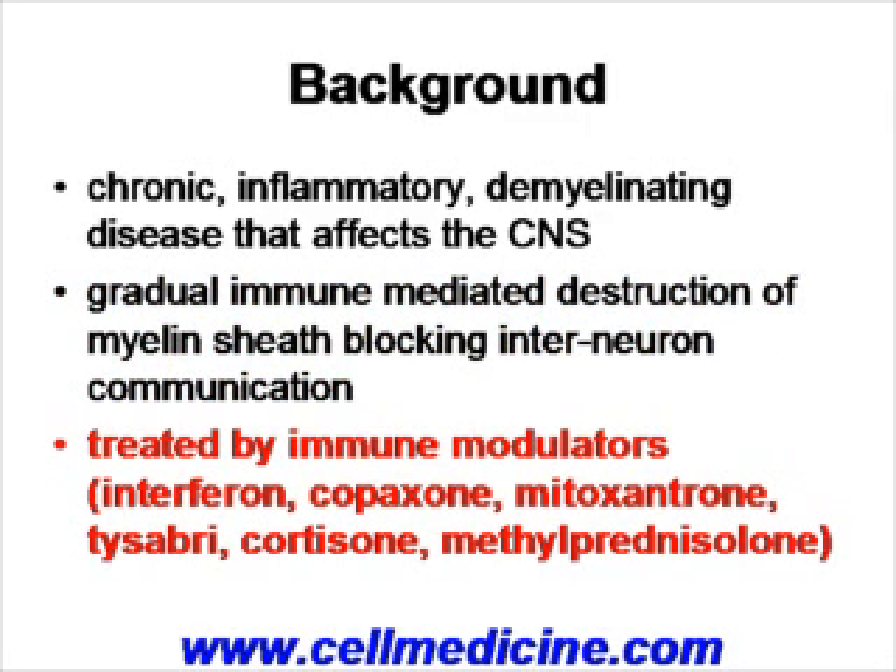Currently used treatments for multiple sclerosis revolve around immune modulation, inhibiting the pathological T-cell response, and these include agents such as interferon, steroids, capaxone, and monoclonal antibodies.